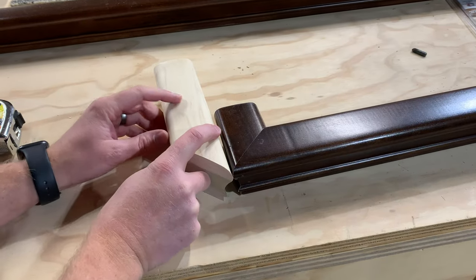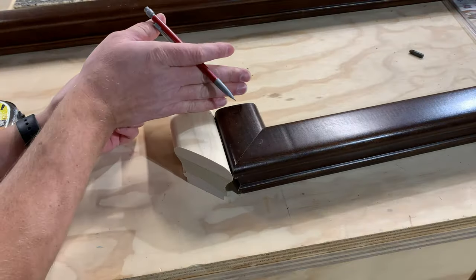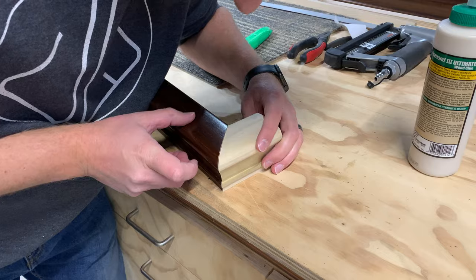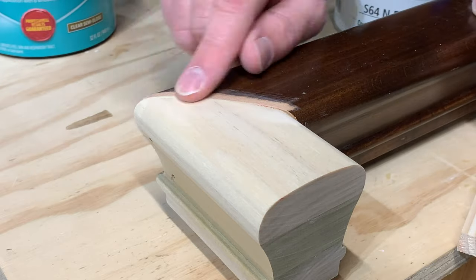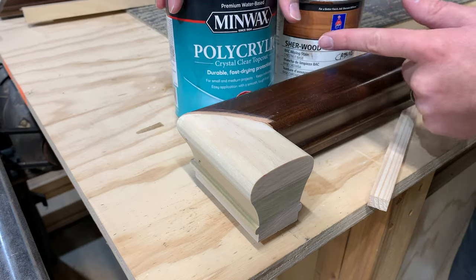I just need to match it up with this side and strike a line right there. Now I can make a straight cut right there and attach this new piece on the other end and we should be good to go. I sanded the seam down just a little bit so that it would match as well as it could. And with that done I can add a stain and then a clear coat for the top coat.